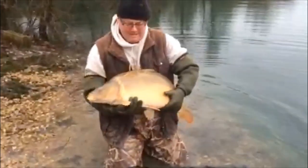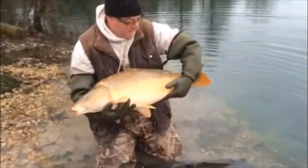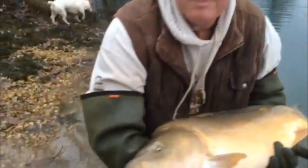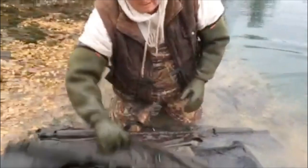Right, here we are, and just the last two going in — a couple of nice mirrors, lovely colours, lovely scales. Really been a lovely day today, and they're all scooting off lovely.